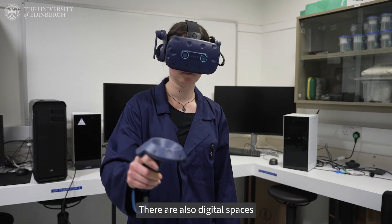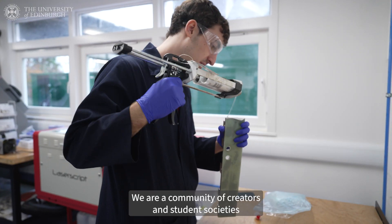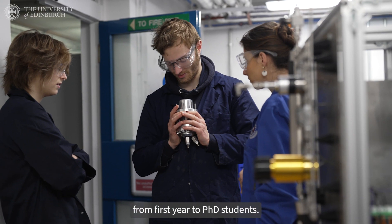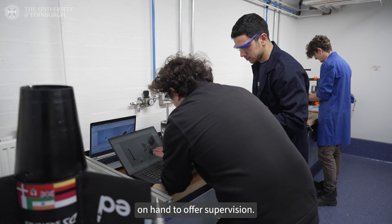There are also digital spaces like virtual reality to test our designs. We're a community of creators and student societies from first-years to PhD students. We help each other learn and there are expert technical staff on hand to offer supervision.